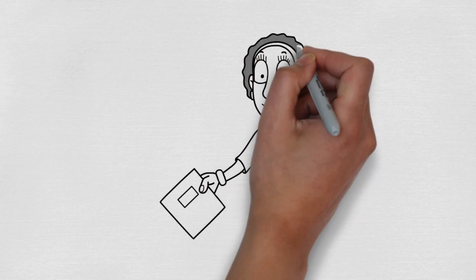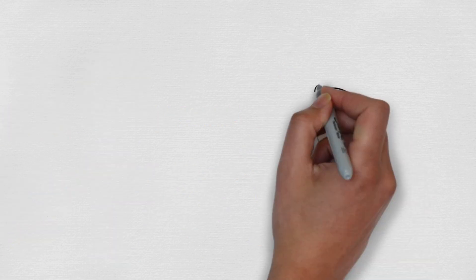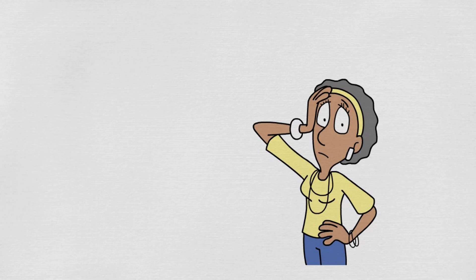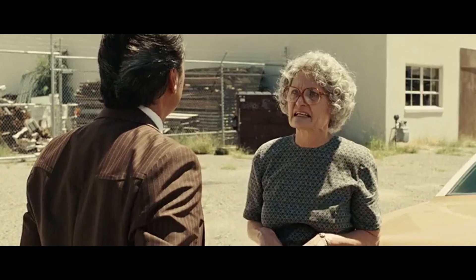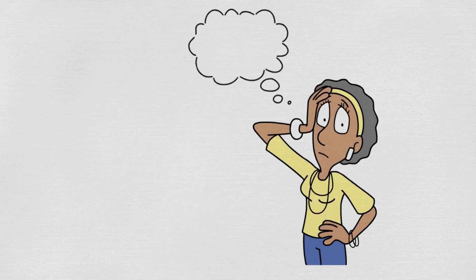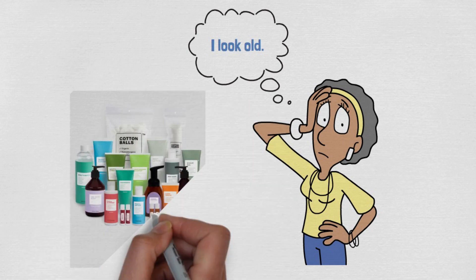Meet Sarah. She's just turned 40, and while embracing this new chapter in her life, she's noticing some changes in her skin. Fine lines are appearing around her eyes, her skin feels drier, and that youthful glow seems to be fading. Sarah's tried numerous expensive creams and serums, but nothing seems to work.